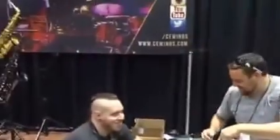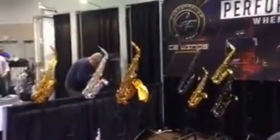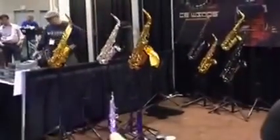This is the CE booth and the booth number is 2526 in Hall D. I would get over here if I were you and try some of these crazy horns. If you like the way they play, you're bound to like the way they look.